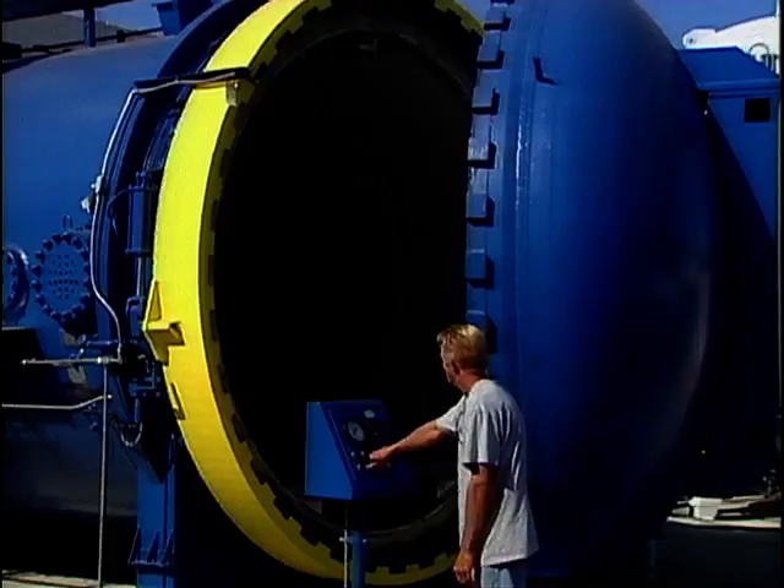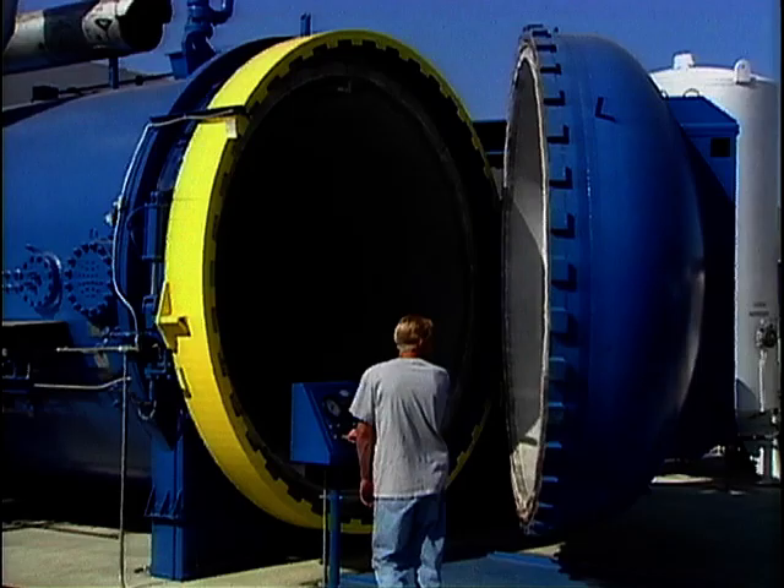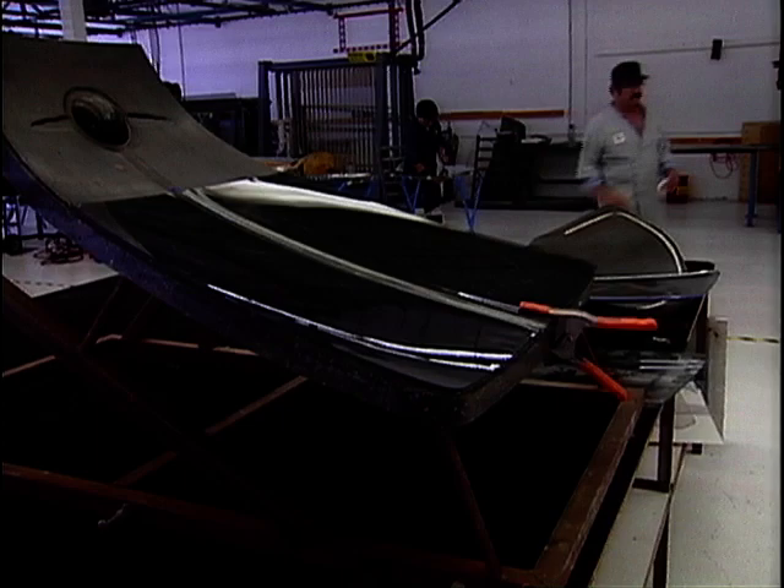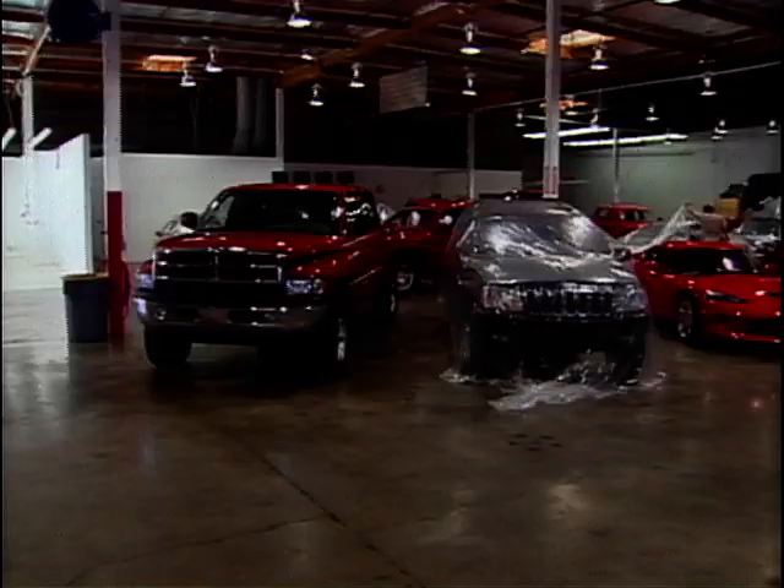Look at this huge pressurised chamber for the perfect paint finish — no little cans with blocked nozzles being shaken up and down here. And remember, every car will need glass, and that's a whole new problem. You can't just cut a piece of acrylic — it won't look right.